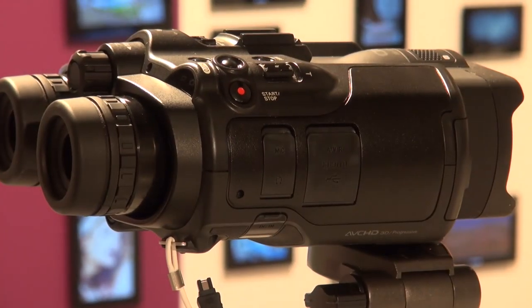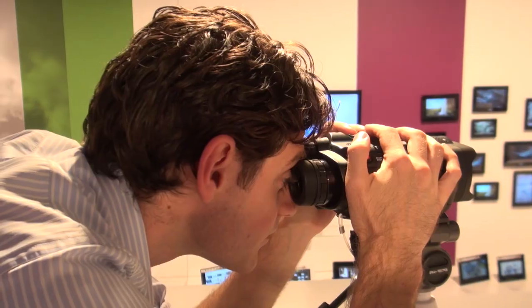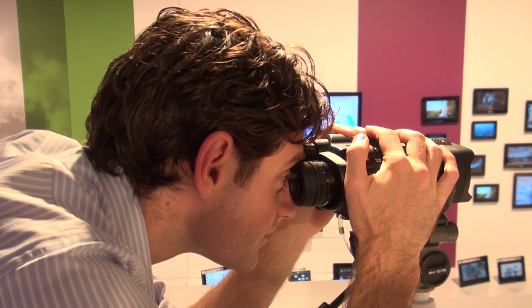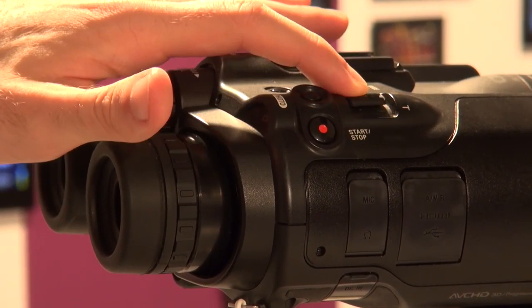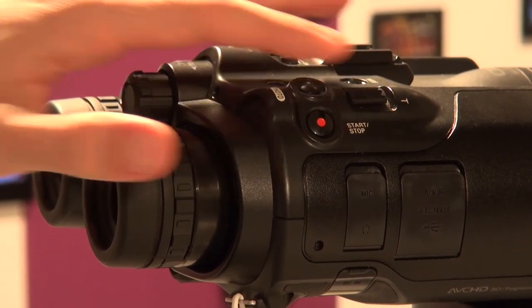They can film HD video in 2D and also in 3D. You can look through them and get a digital display which has a button allowing you to view in 2D or 3D, and you can record in both. It's got a 20 times digital zoom and allows you to take 2D or 3D photographs.